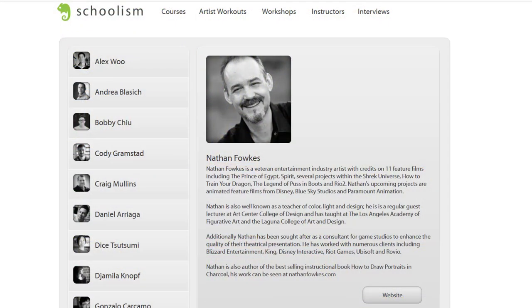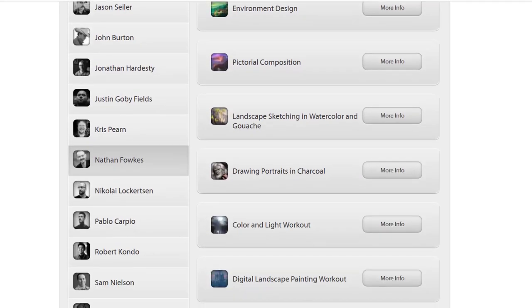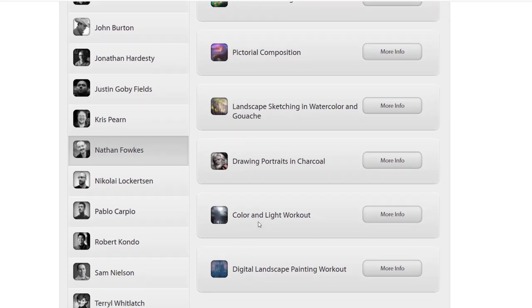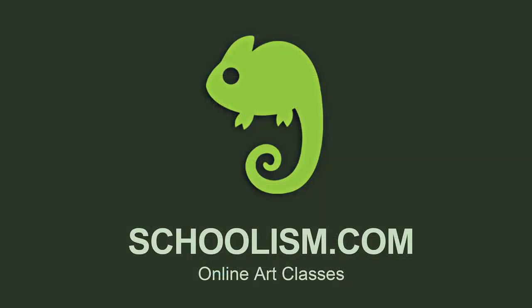If you'll indulge me in a tiny commercial — at Schoolism.com I have classes covering how to paint a layout, both in a traditional and a modern way. In my Color and Light Workout, we go through many challenges, and designing the color, light, and composition for a layout and scene is a big part of that process. Okay, back to the ranch.